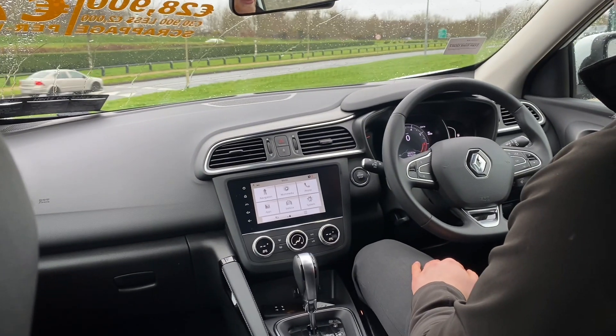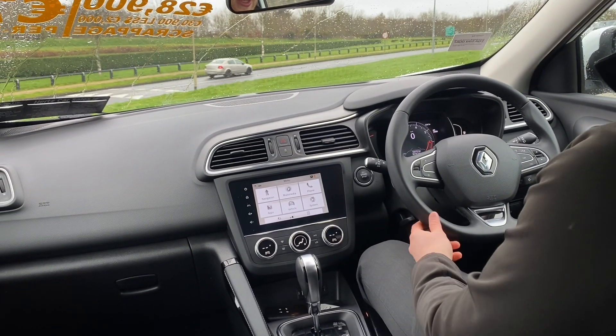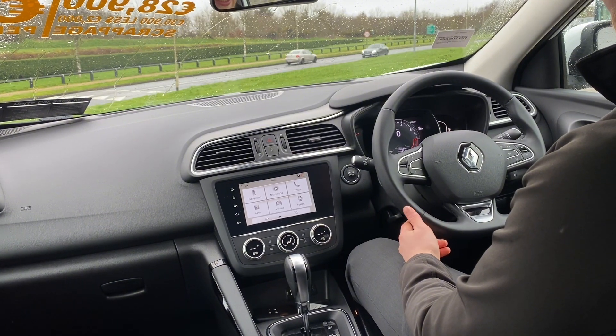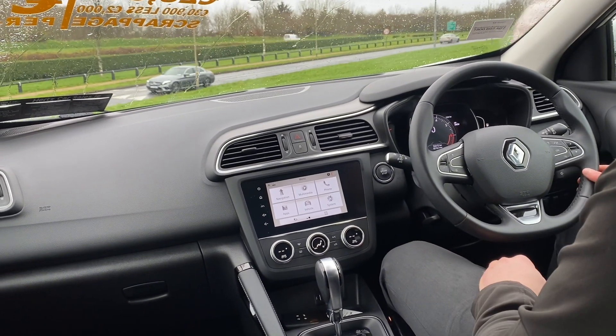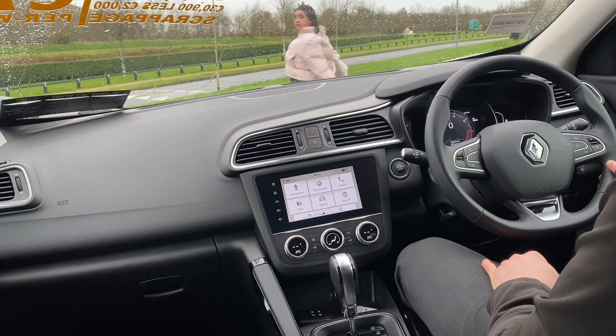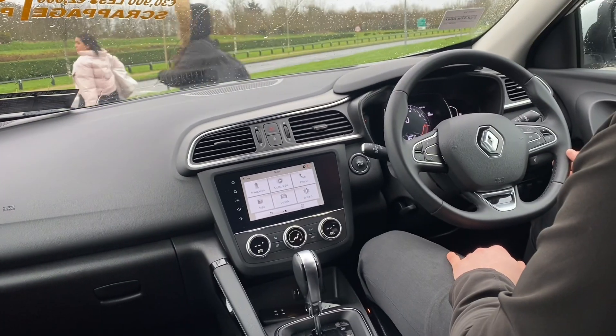Inside our Renault Kadjar, let's have a look at some of the main features. In front of me we have our leather multifunctional steering wheel. On the left hand side we have our gauge clusters and our volume control, and on the right hand side we have our media controls. In front we have our digital dash display.